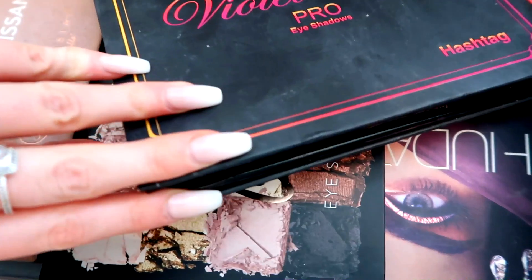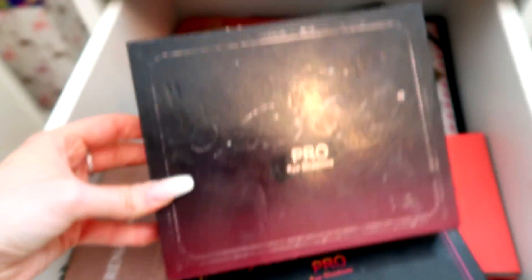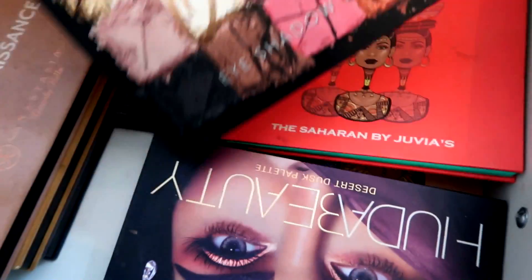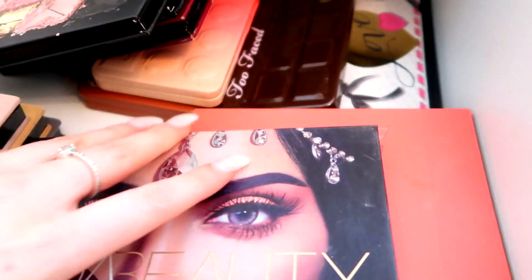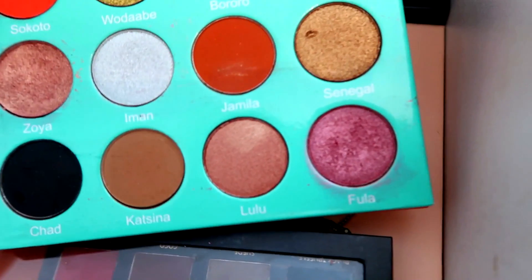We've also got the Too Faced Chocolate palette, Violet Voss palettes — the Violet Voss Pro Palette and Hashtag, which looks incredible. The Violet Voss Pro Palette has to be up there in my top three favorites — it's my go-to for night-out looks. Then the Primark Rose Quartz Eyeshadow Palette at £8 as a great high street alternative, the Huda palette which looks insane with that cosmo glitter, another Huda palette, and the Juvia's Place Saharan palette with gorgeous shimmers especially that pink one.